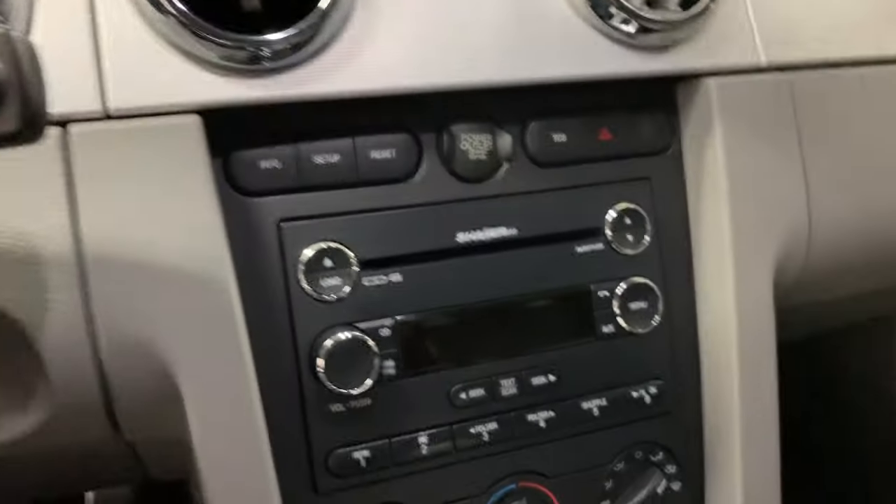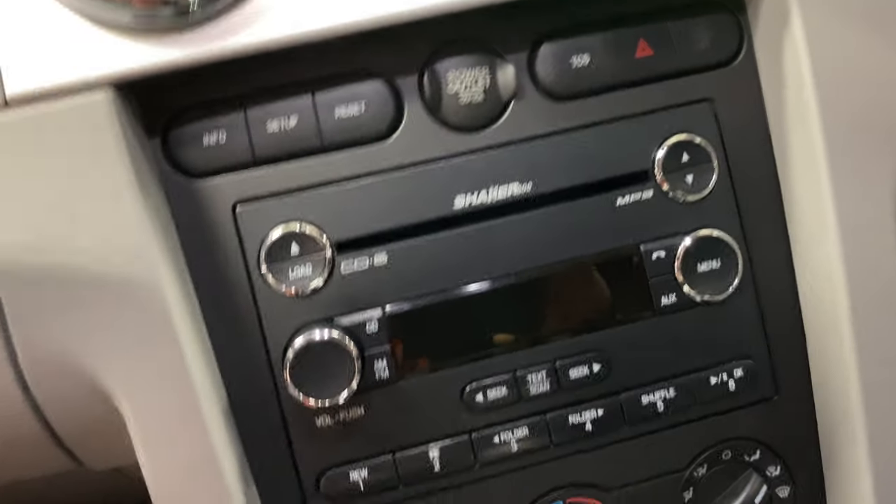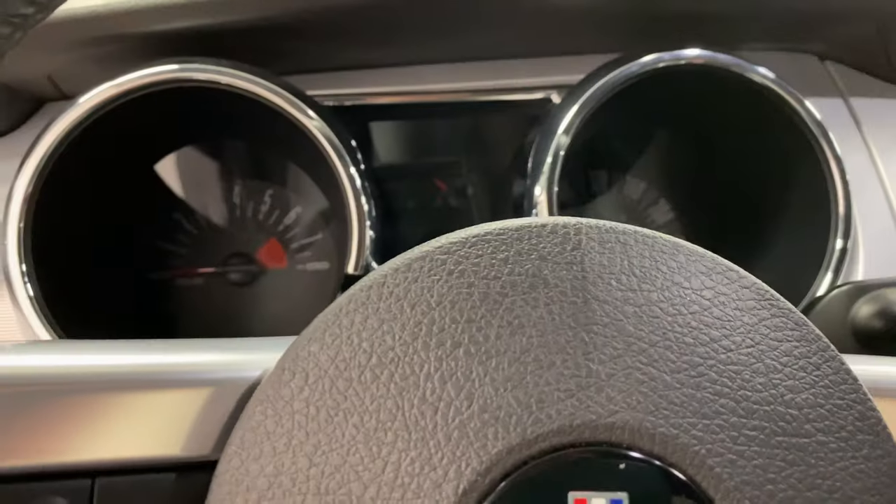The thing is just as clean and tidy as it can be — it is gorgeous. Six-disc CD player. Let me grab this key and we're going to fire it up.